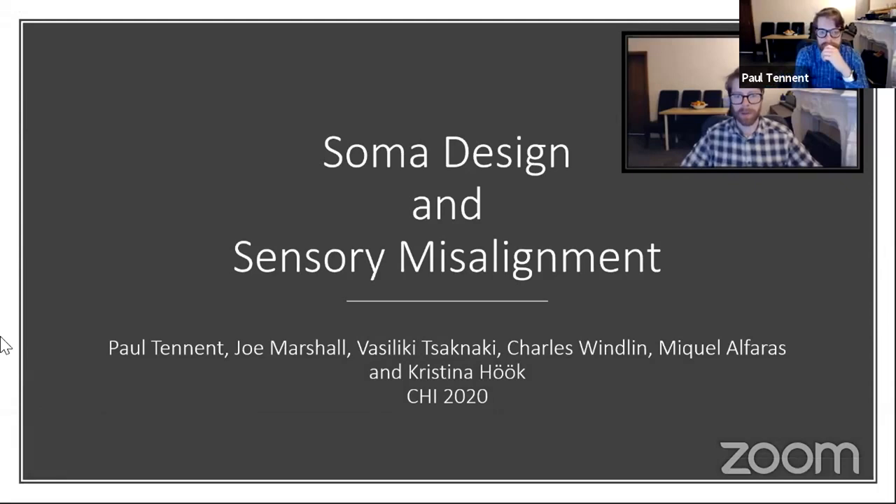Hi everybody. I'm here to talk about our paper, 'Soma Design and Sensory Misalignment.' It's a collaboration between the University of Nottingham and KTH, by me Paul Tennant, and also Joe Marshall, Vasily Kied-Sagnaki, Charles Windland, Miguel Alvarez, and — if you couldn't guess from the title — Kia Hook.